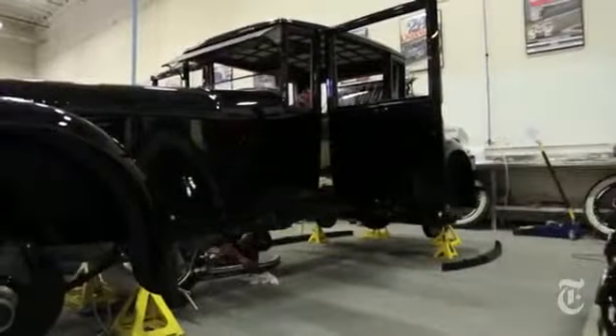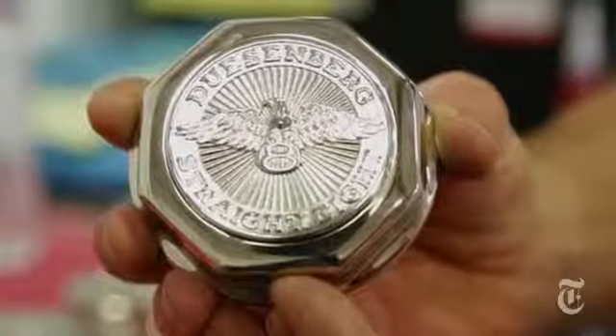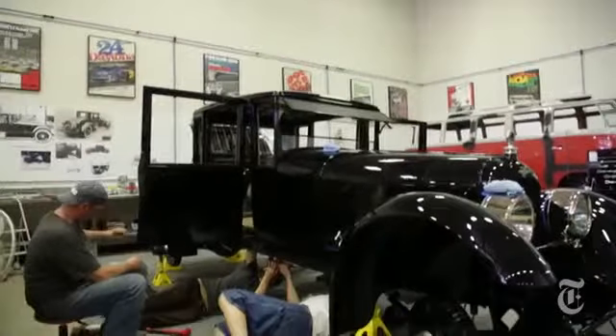The restoration crew hopes that the car's backstory will help as it competes in the Pebble Beach Auto Show later this month. This is going to be a special year for the Duesenberg — there will be a class specifically for Duesenberg, which it'll be entered in.